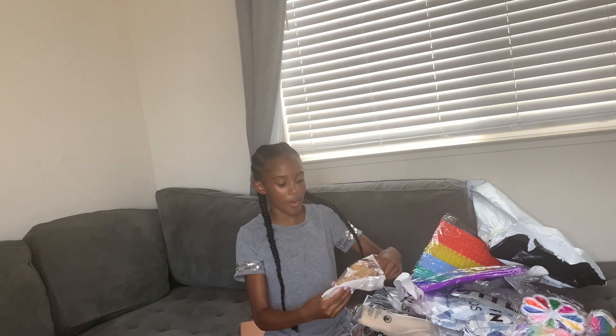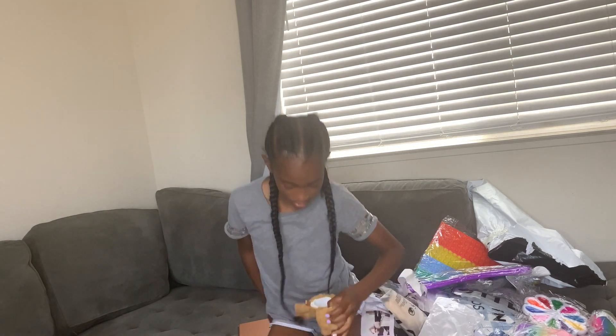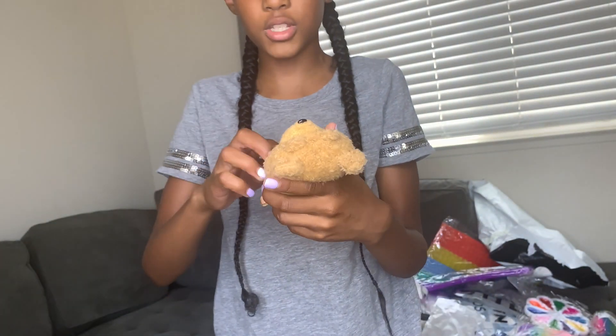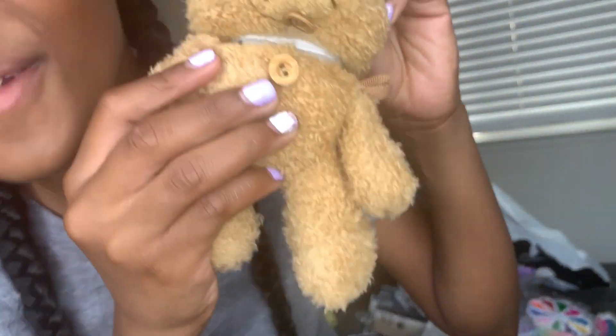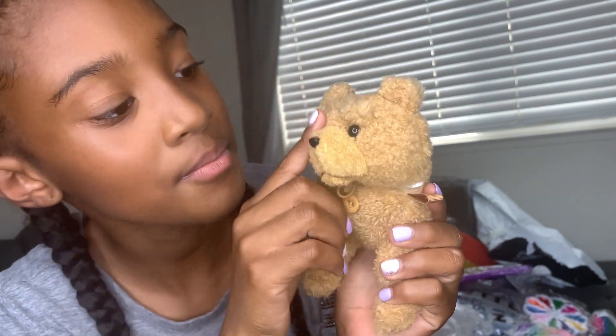And I got this AirPod case — it's a teddy bear. Let's try it on my AirPods. So cute. This little teddy bear, it's so huge. I'm going to be carrying around a big old teddy bear. Look! Little teddy bear! Look how cute, guys — he's adorable.